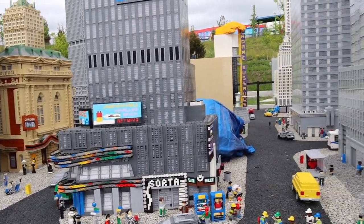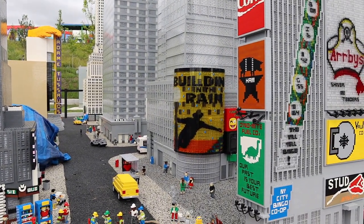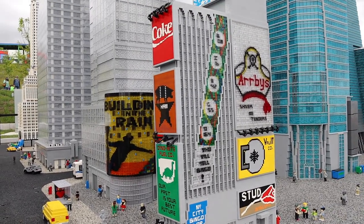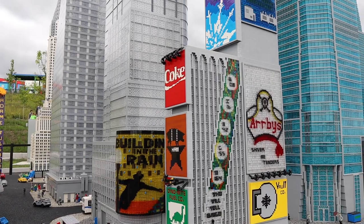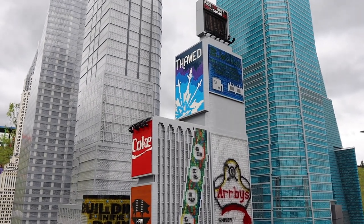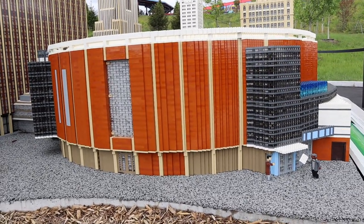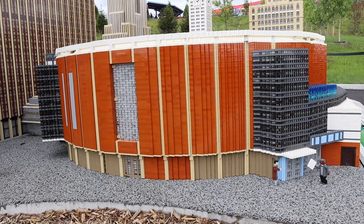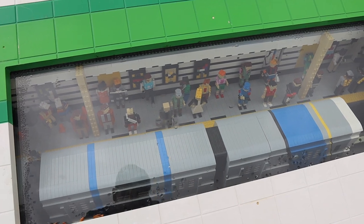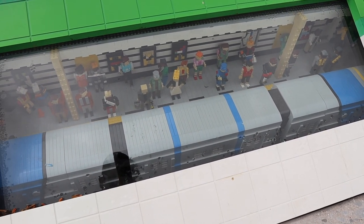Over on the far right side they have Times Square, Madame Tussauds straight ahead, and there's a play on Singin' in the Rain called 'Building in the Rain' — it's supposed to be like a Broadway theater. You've got all the different billboards. They even have a Lego version of Madison Square Garden. They even have an underground subway station — look, there's the New York City subway going by! That's so cool.